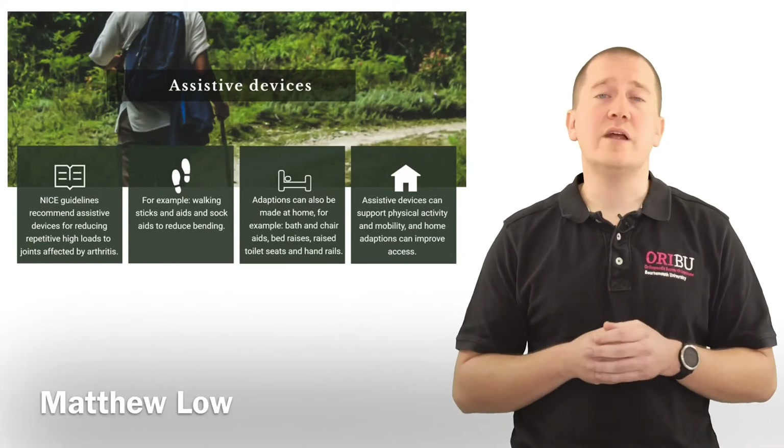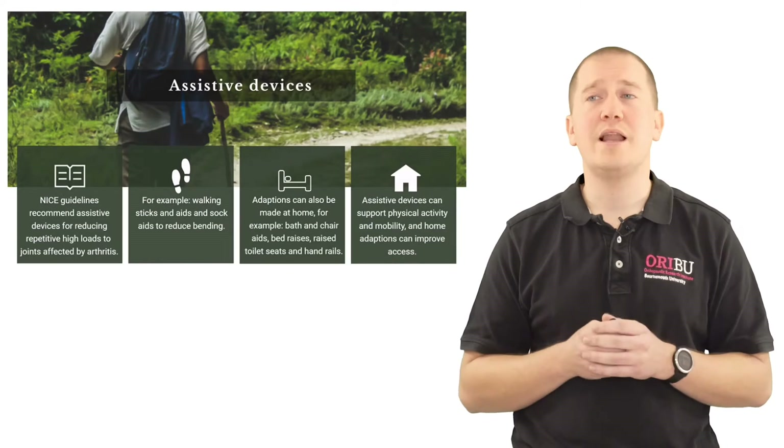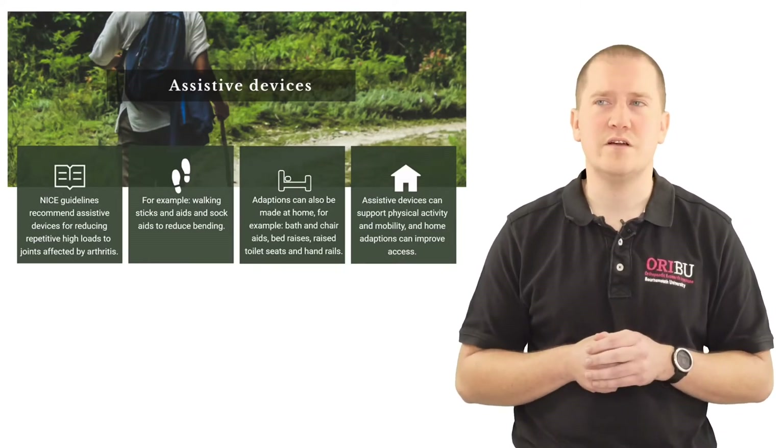NICE guidelines do recommend the use of assisted devices to help improve people's mobility, balance and be able to engage with certain types of activities.